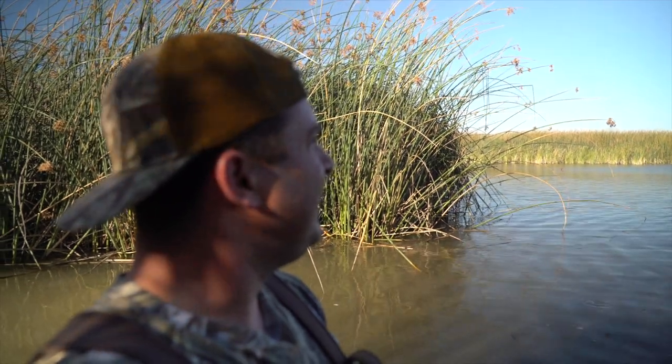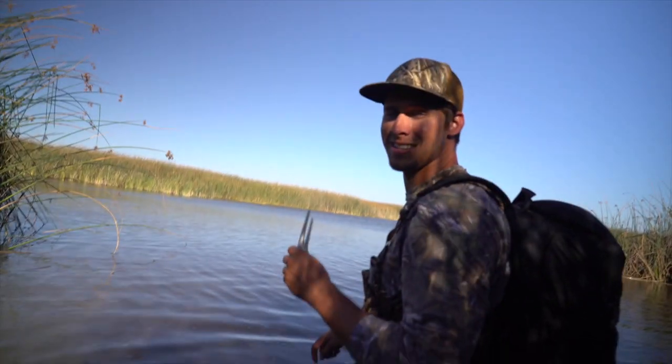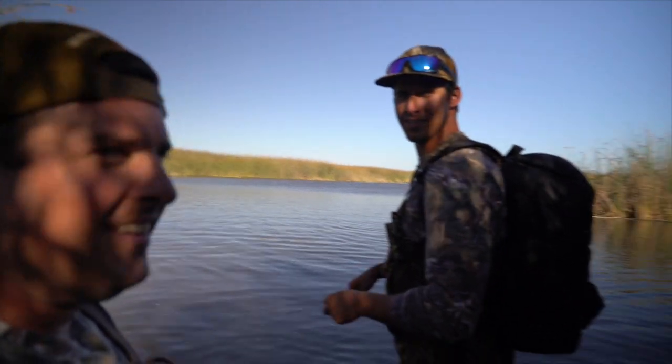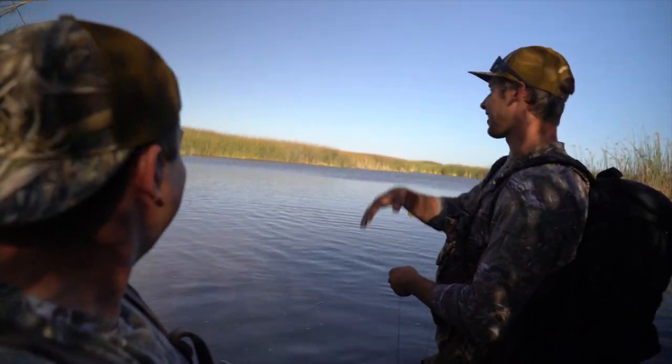Ten birds? Literally, what — 20 yards? I don't know how. I wish we would have been standing in the blind. I hope you guys got some of that. They would have landed right in the decoys. We're standing in the middle of the water talking about how to video this jerk string, and all of a sudden ten birds are about to land on our heads.